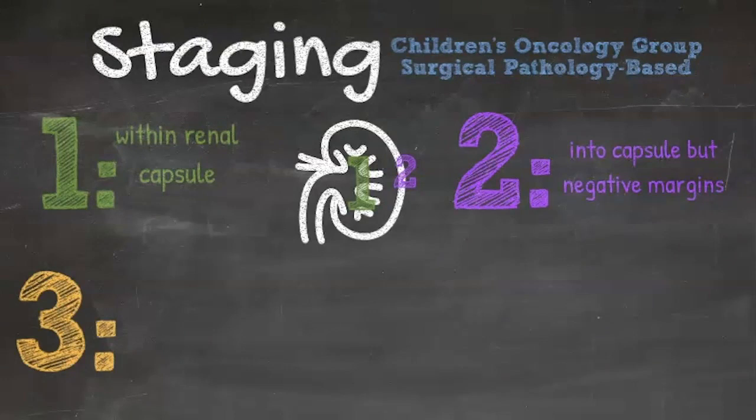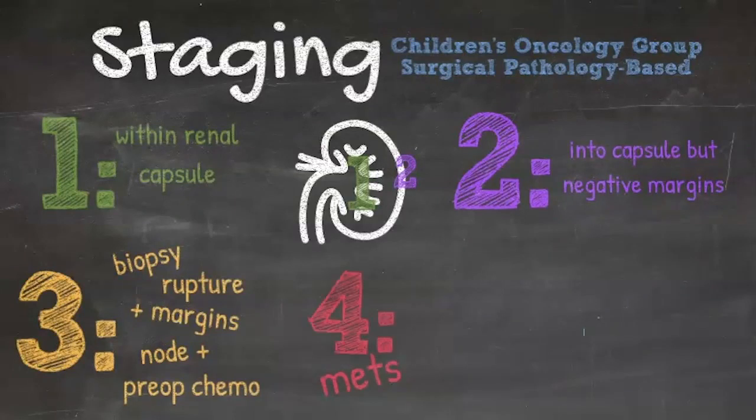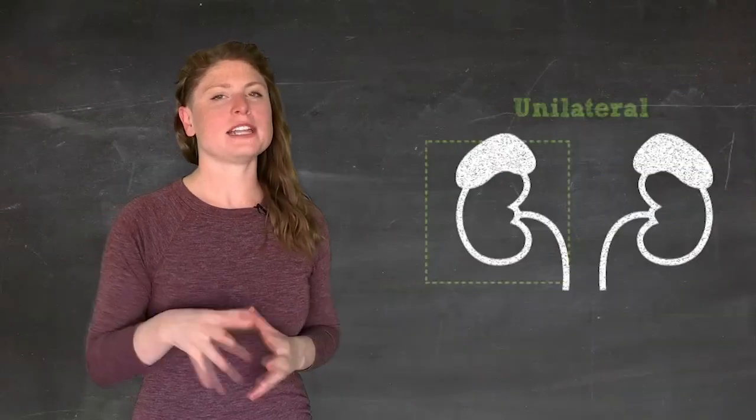Circumstances that make Wilms Tumor stage 3 include biopsy or rupture — either preoperative or intraoperative — positive resection margin or gross residual disease, lymph node involvement, or the administration of preoperative chemotherapy. Metastatic disease, which occurs in about 12% of patients, is considered stage 4, although local stage should also be evaluated to determine whether abdominal radiation is indicated. Patients with synchronous bilateral Wilms Tumor are stage 5, but local stage for each side should still be evaluated.